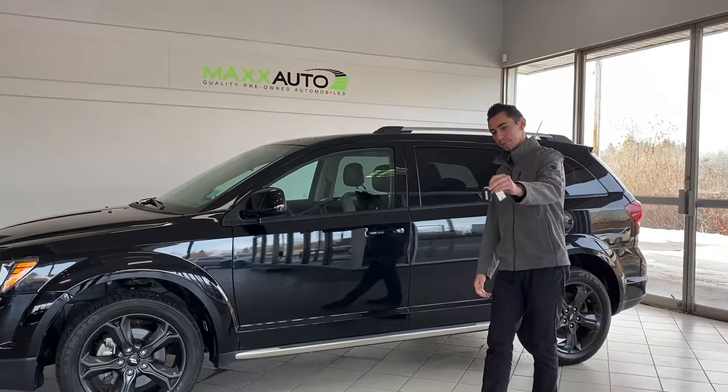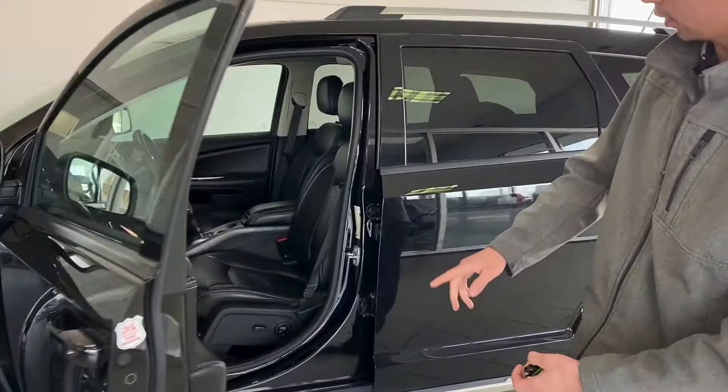It does have keyless entry with proximity and remote start as well, so you can unlock and lock it through the button on the door handle.